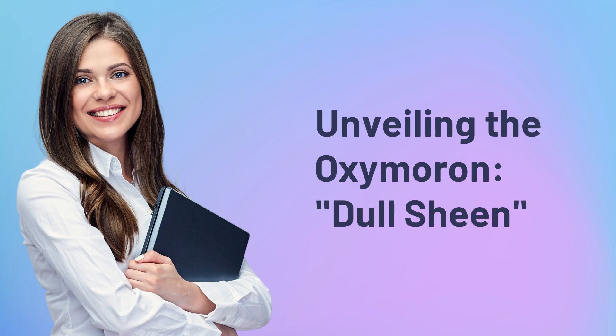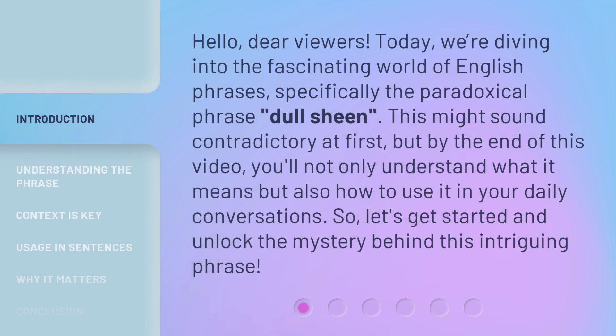Unveiling the Oxymoron: 'Dull Sheen.' Hello, dear viewers. Today, we're diving into the fascinating world of English phrases, specifically the paradoxical phrase 'dull sheen.' This might sound contradictory at first, but by the end of this video, you'll not only understand what it means but also how to use it in your daily conversations. So, let's get started and unlock the mystery behind this intriguing phrase.